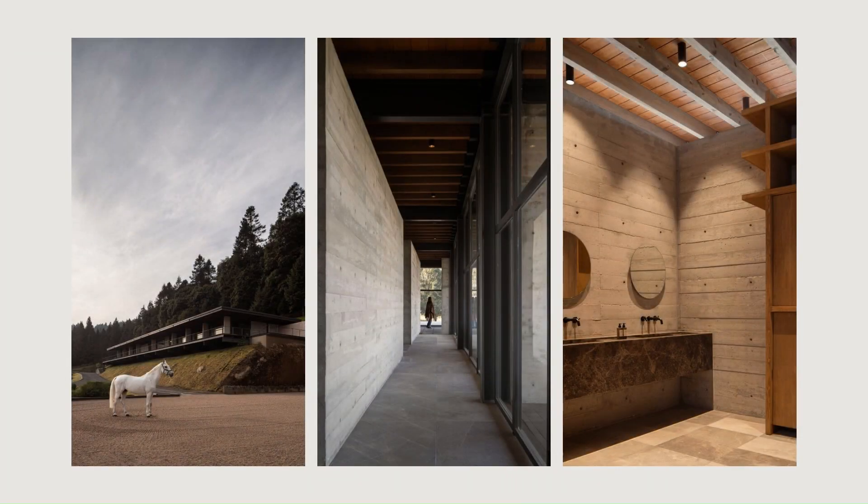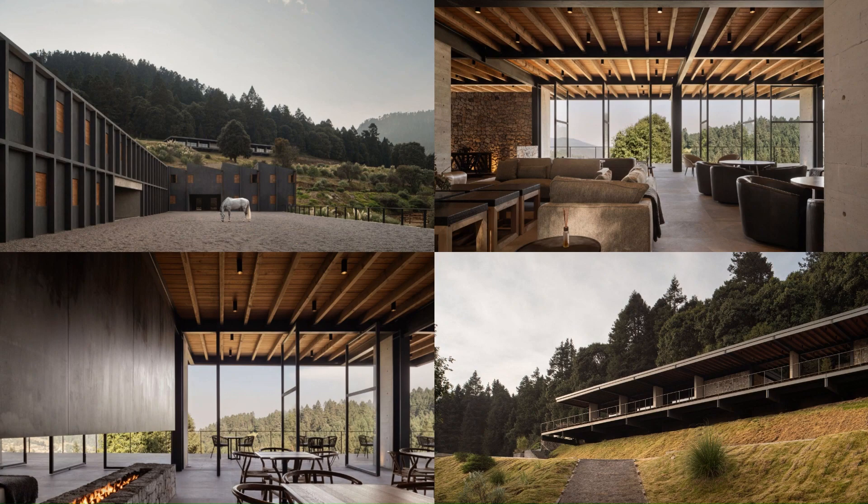The project seeks to alter the site as little as possible, using materials such as stone and wood, and seeking a contemporary language that is also appropriate for the context.